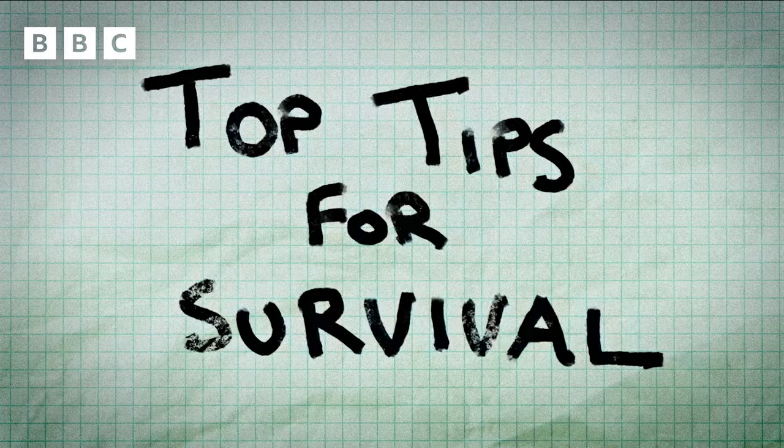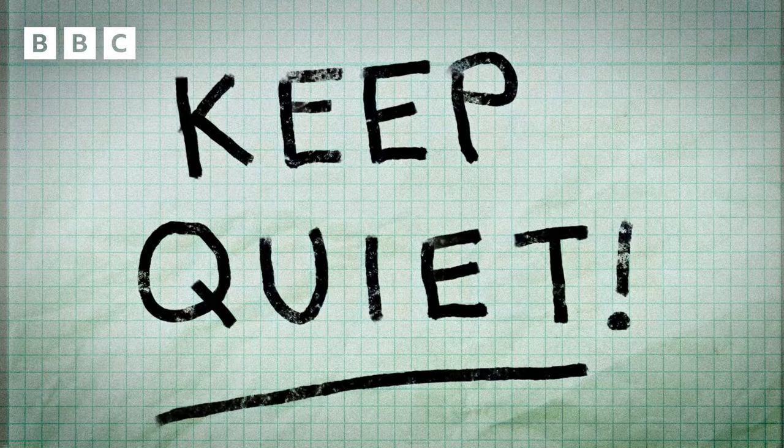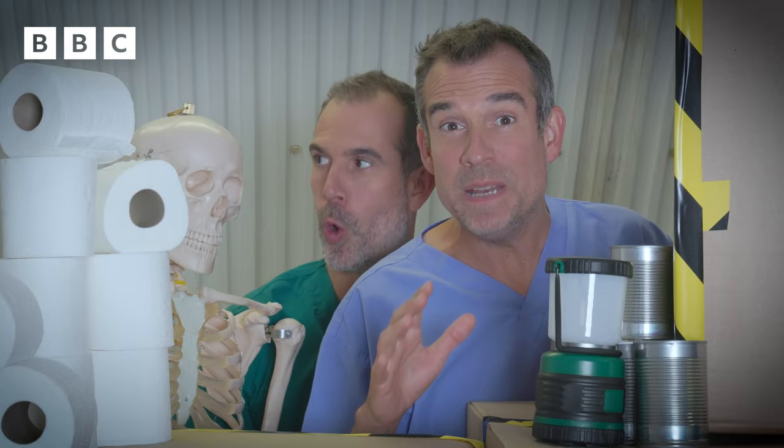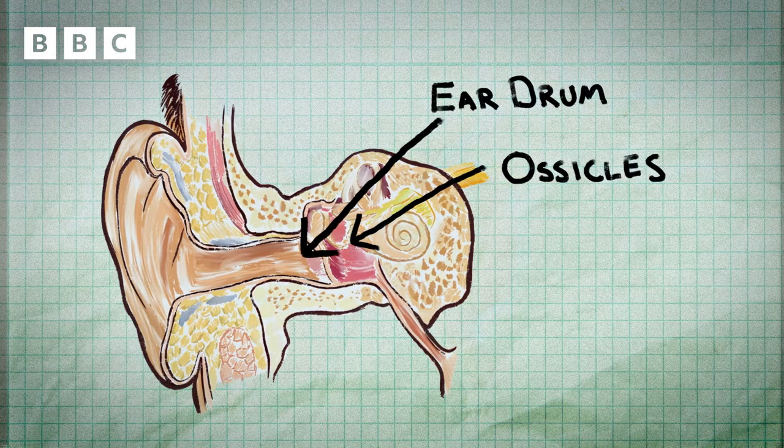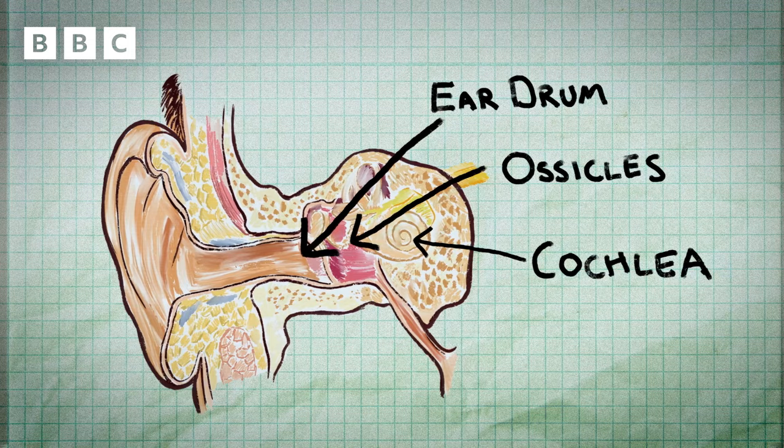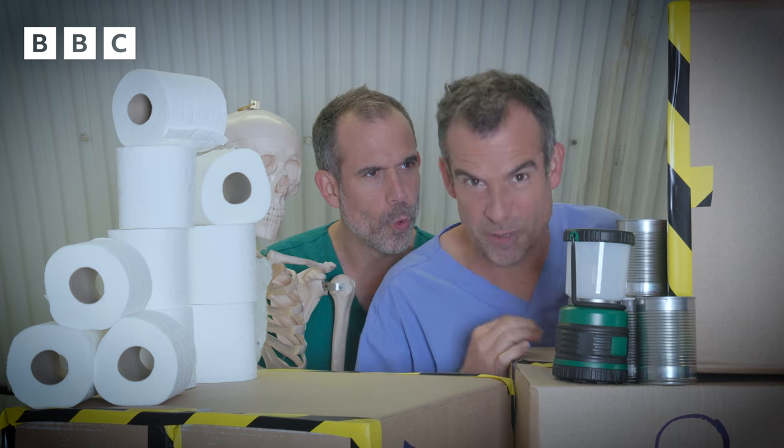Top tip number one: keep quiet. Now the human ear is incredibly sensitive. Down your ear canal you've got the tympanic membrane — the eardrum — then the ossicles, tiny little bones, and then the cochlea. And this arrangement can detect the tiniest noise, the slightest rustling of a leaf.